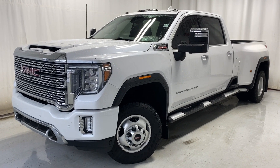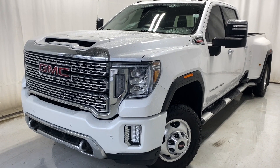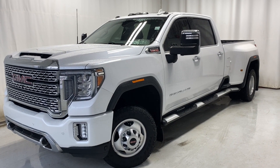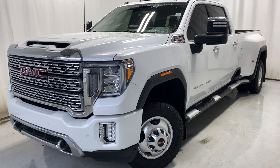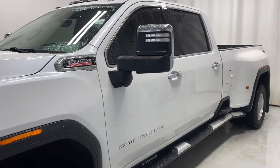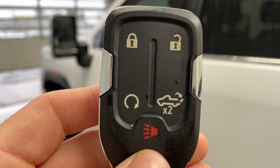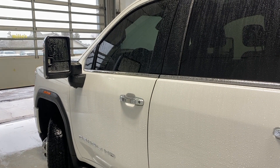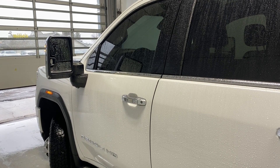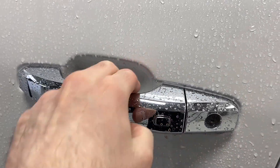Here we have the absolutely stunning 2020 GMC Sierra Denali HD. It comes with a 6.6-liter 8-cylinder diesel engine, automatic transmission, in a beautiful white color with tons of chrome accents. Before we take a look inside, take a look at the key fob — the vehicle's remote start, so we'll get that going for us right now. First up, the doors open beautifully for us. We've got our running boards there as well, and chrome door handles with a key entry feature.